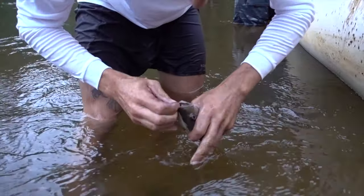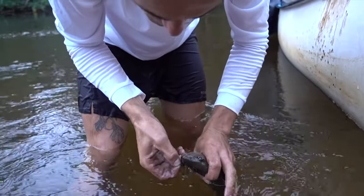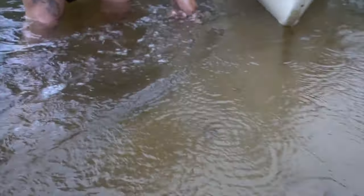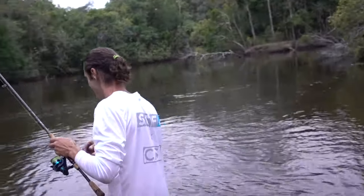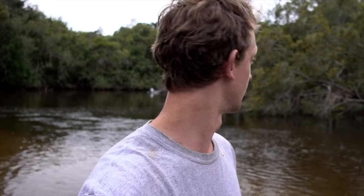Oh, there he goes! Nice work, man. Good stuff — three for three! How's that? Two jacks. That was pretty epic. Just drifted around that corner and Shannon was calling us over. Hooked up to a pretty nice jack on his Atomic diver. Got a few shots and released it. Second cast back in the same hole, he got another one. Good stuff, hopefully we can get one more.